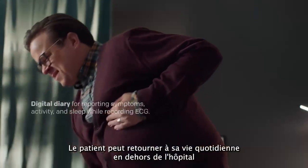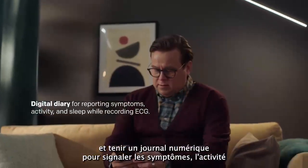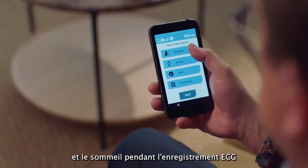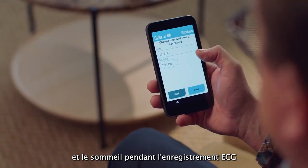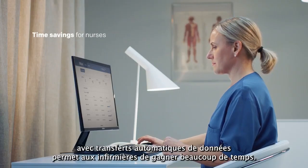The patient can return to daily life outside the hospital and keep a digital diary for reporting symptoms, activity, and sleep during ECG recording. The digital diary with automatic data transfers significantly saves time for nurses.